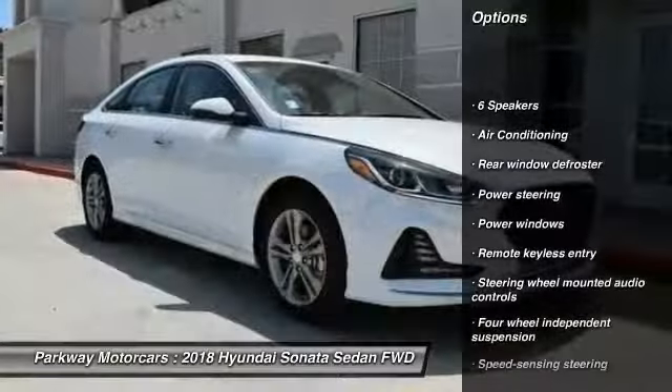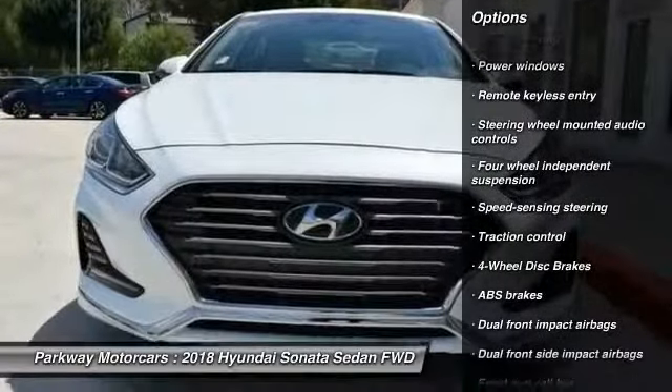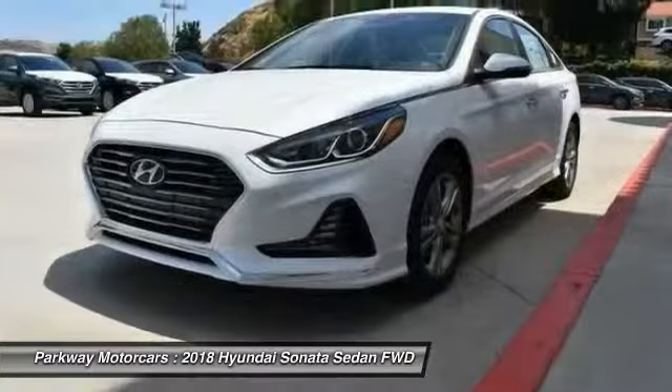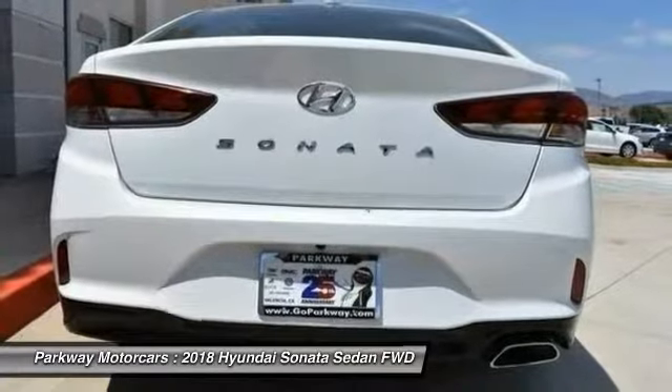Here are some of this vehicle's great options: traction control, dual airbags, air conditioning, power steering, four-wheel disc brakes, electronic stability control, security system, rear window defroster, trip computer, and power windows.